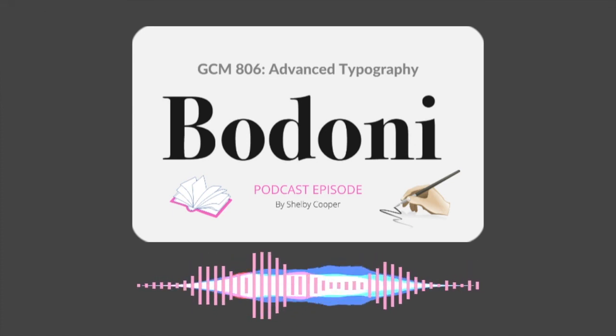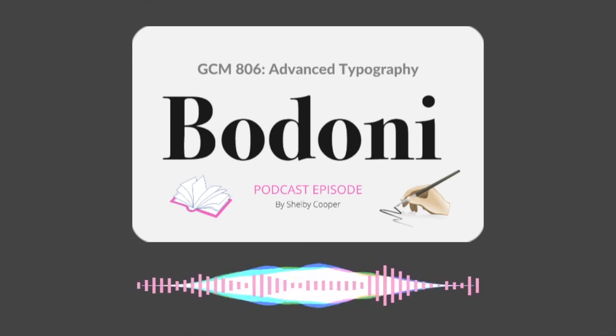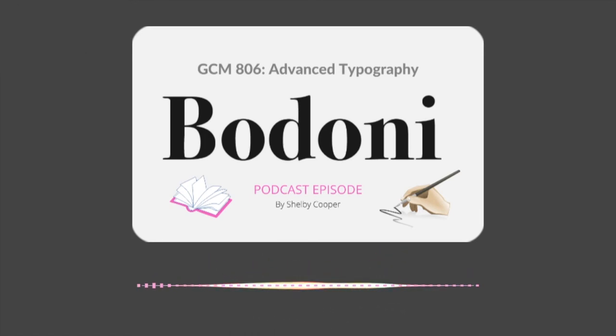Thank you everyone so much for listening. Let me know in the comments below what your favorite typeface is and why. See you next time!